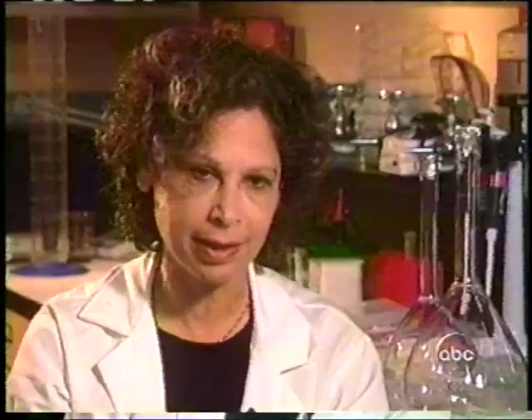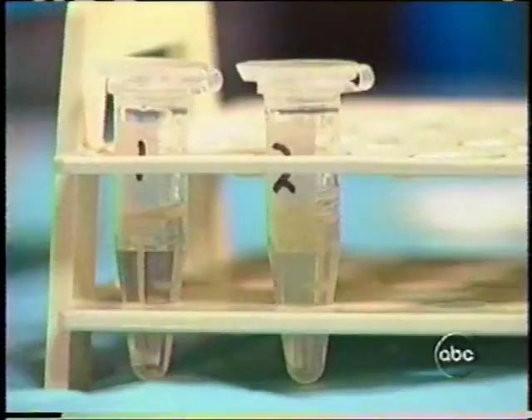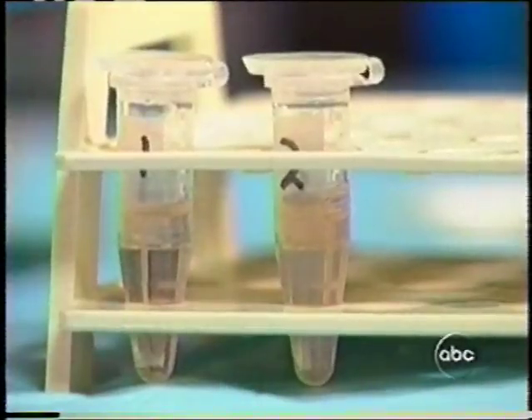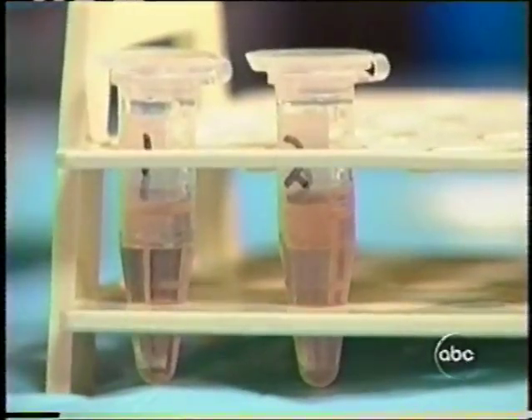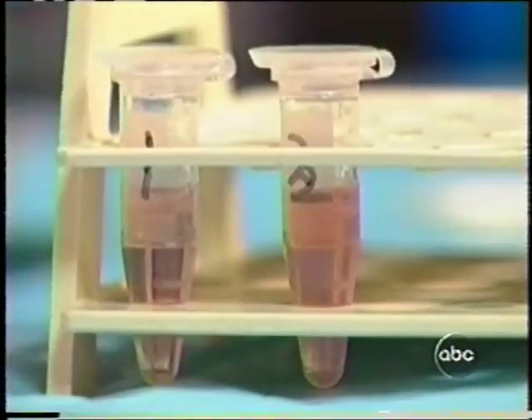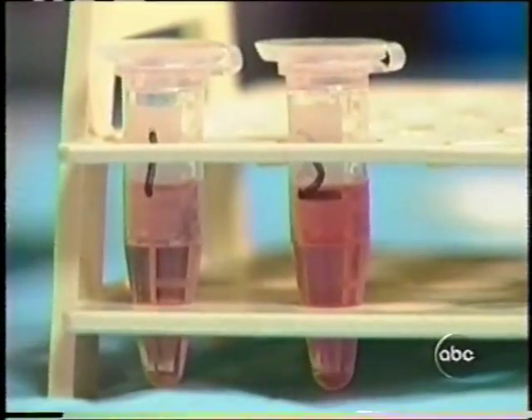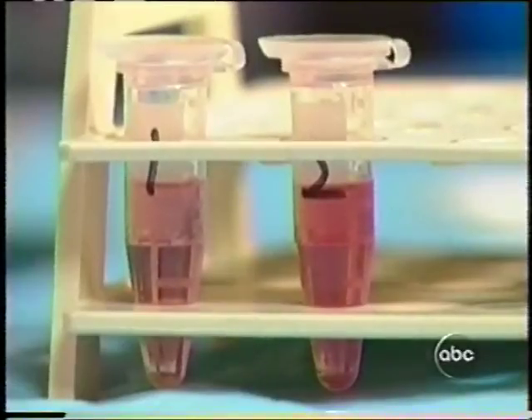The rate of fat breakdown actually increased about two to three times compared to the control, and you can see that by watching the color change. Over a ten-minute period, the mesotherapy formula — the one on the right — becomes much darker than the control formula, showing that the fat is being released much faster.